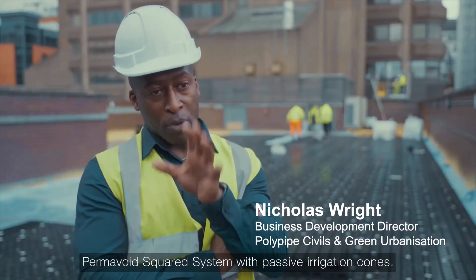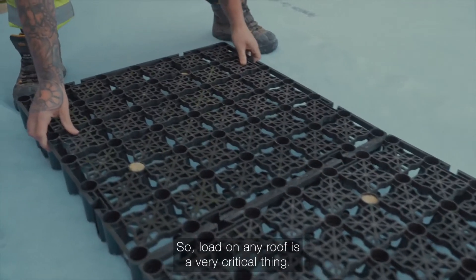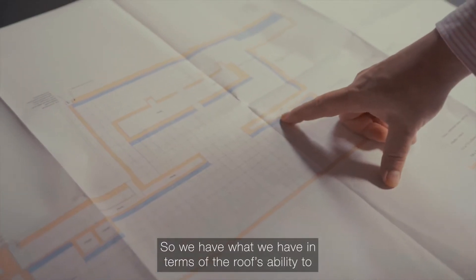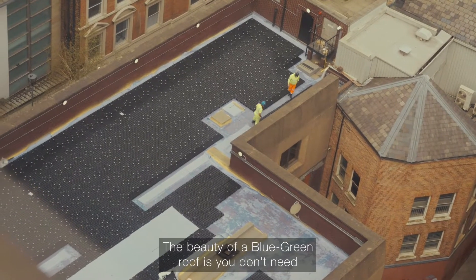What's been installed today is the Permavoid squared system with passive irrigation cones. Permavoid is ideal because it's a shallow attenuation system, and load on any roof is a very critical thing. With a retrofit roof your parameters are set, so we have what we have in terms of the roof's ability to handle the load of the water and the substrate itself.